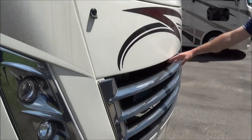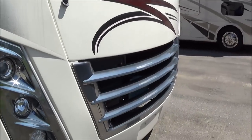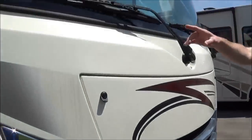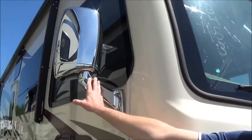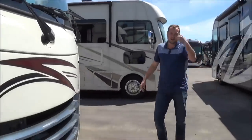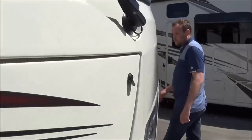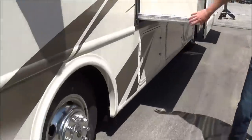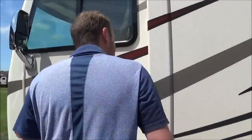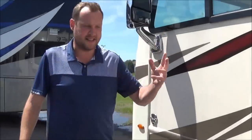Easy access to get to your engine bay as well if you ever have problems with your chassis battery. On the side here you're going to get heated powered chrome mirrors, and there are side cameras as well. You'll have the Schwintec slide system — these are electric slide systems, and if anything happens, it's very easy to override by holding two buttons for six seconds.